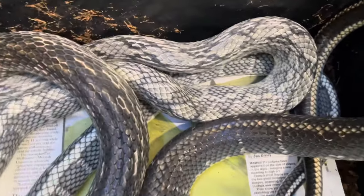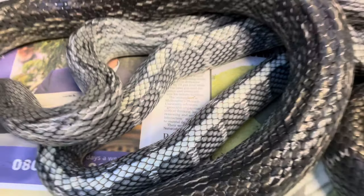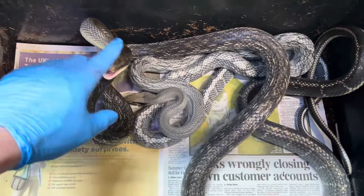Someone else is getting a real treat. Look how blue that is. Really doesn't do it justice in this light. Beautiful Vietnamese blue beauty snakes. Grumpy one in blue.